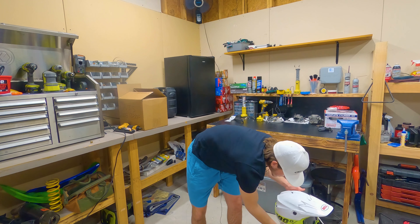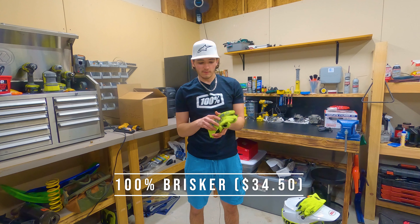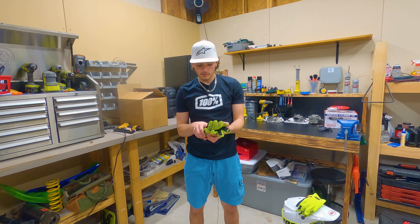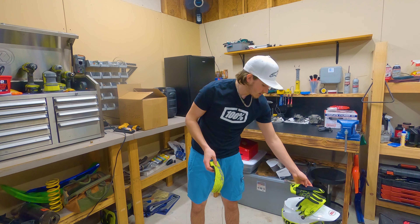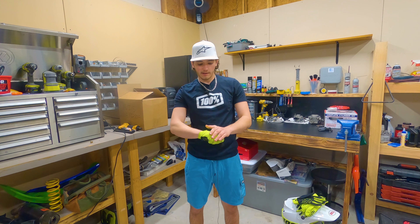I'll do the gloves first. I have two pairs — a winter version and a summer version. These are the winter version: the 100% Briskers. Super comfortable glove, insulated on the back. I'm not sure what the material is on the front but it's super soft. You can get a good feel on your grips — very thin yet still keeps your hands warm because of that insulated back. I believe the back is waterproof and windproof. They get dirty easily because of the color I chose, but I love them.